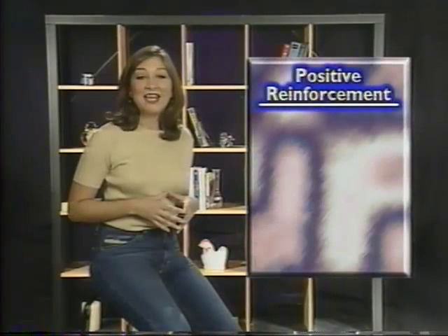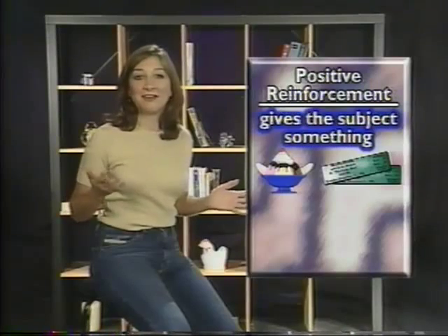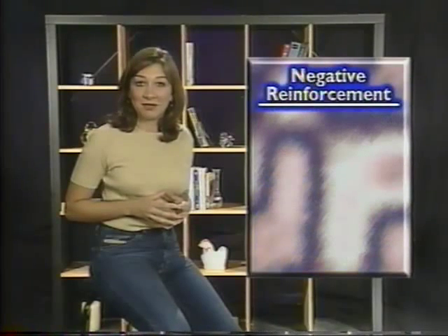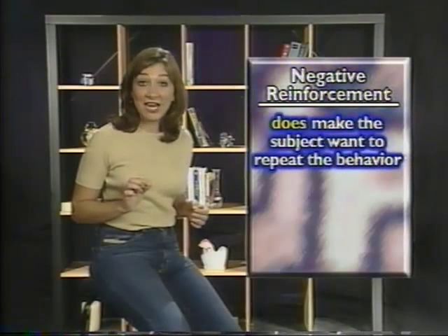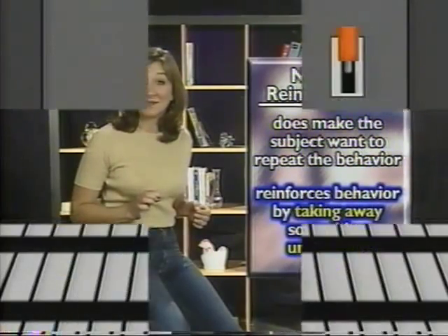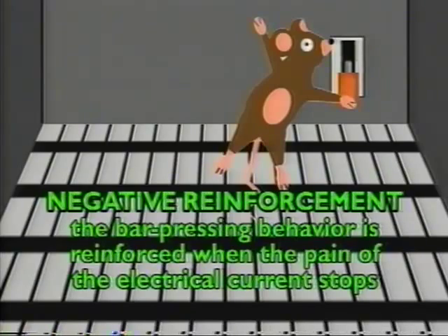All the reinforcement we've talked about so far is called positive reinforcement. This kind of reinforcement gives the subject something, like food or concert tickets, to make it more likely that a behavior will be repeated. There's also negative reinforcement, which is not what we typically think of as a reward at all, but it does make the subject want to repeat the behavior. Negative reinforcement reinforces behavior by taking away something unpleasant. For example, a rat in a Skinner Box may learn that pressing the bar stops the electrical current going through the floor of the box. This is negative reinforcement because the bar-pressing behavior is reinforced when the pain of the electrical current stops.